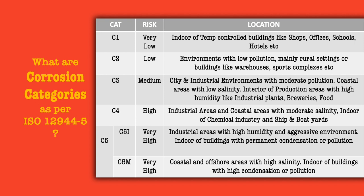The attached table defines the six categories: C1, C2, C3, C4, C5 Industrial and C5 Maritime. This table will help you identify the category under which your steel structure falls, and the next slide will recommend the ideal system to be used for corrosion protection.